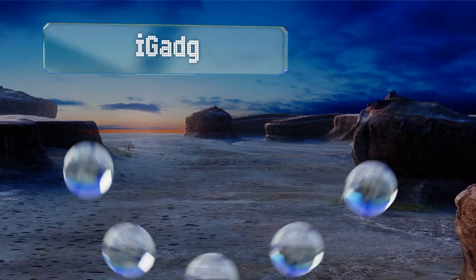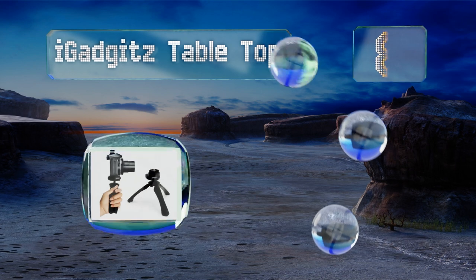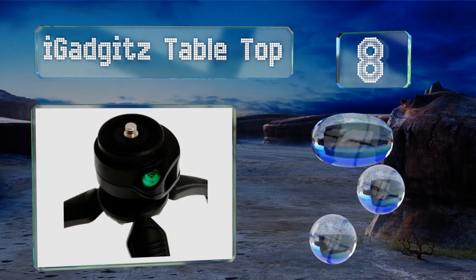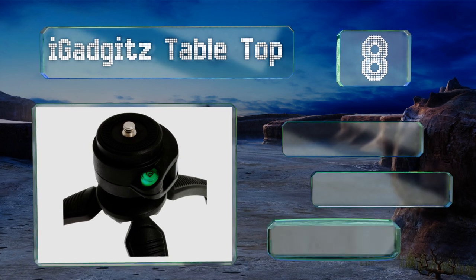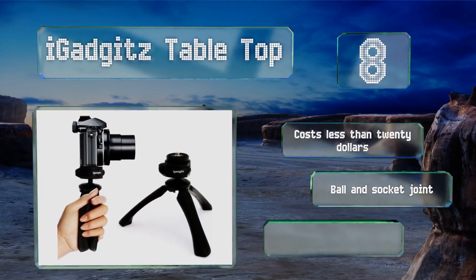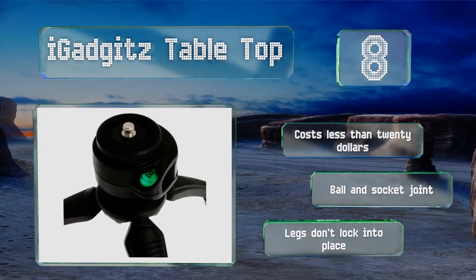Coming in at number 8 on our list, the Eye Gadgets Tabletop can be used in two different ways: either stand it up on your desk, or fold up the legs to form a single handle if you want to walk and talk. It even comes with a wrist strap so you can take it anywhere from an airport to a convention center. It costs less than $20 and is equipped with a ball and socket joint, however the legs don't lock into place.